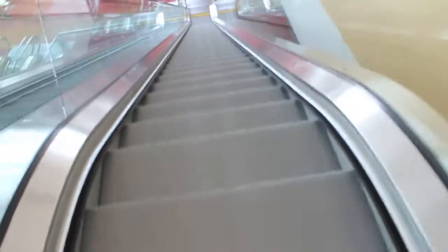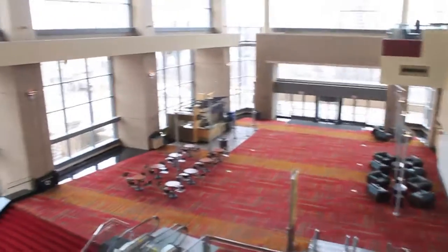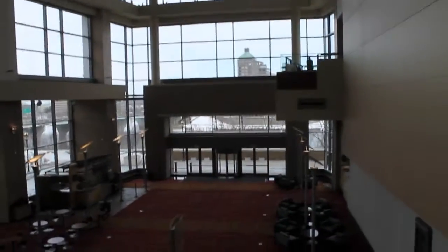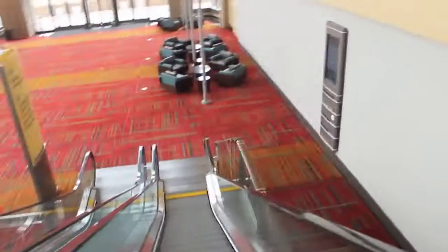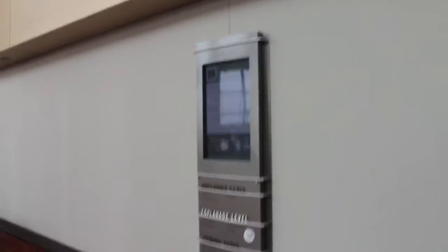Now let's make our descent down to the third floor. Look at this — this is just amazing. Ten-story atrium, or at least in the first part. I think this is six-story still on the fourth floor. Look down there. We're at the Esplanade. There's the Connecticut River just right outside those doors.